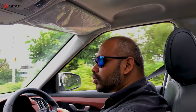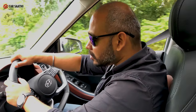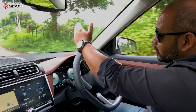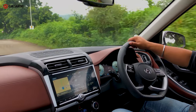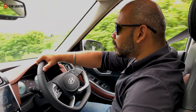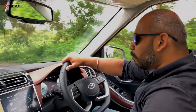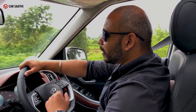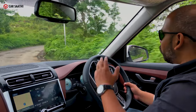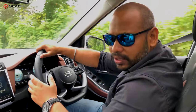Hyundai gives a lot of attention to safety — the Alcazar has six airbags, a tyre pressure monitoring system, and 76.5% of the car is built with high-strength steel. It also has parking sensors front and rear, rear disc brakes, which we saw at the beginning of the review. All of this put together makes a good, well-rounded product. You can also choose from various warranty plans — three-year and five-year options — and you can go up to 150,000 kilometres of warranty if I'm not wrong.